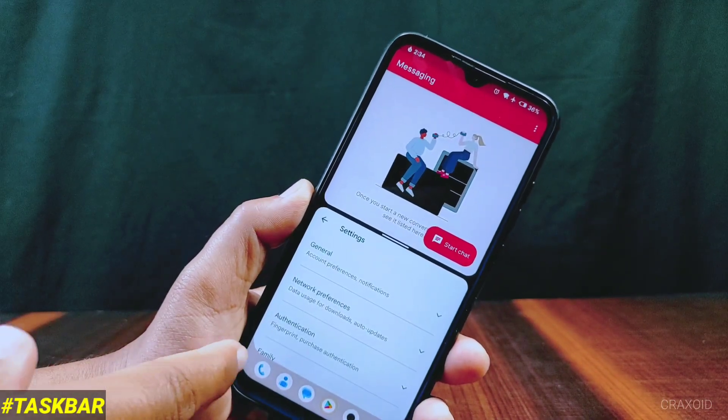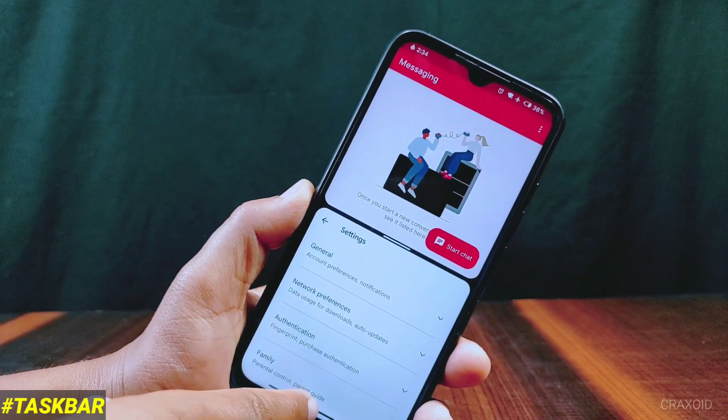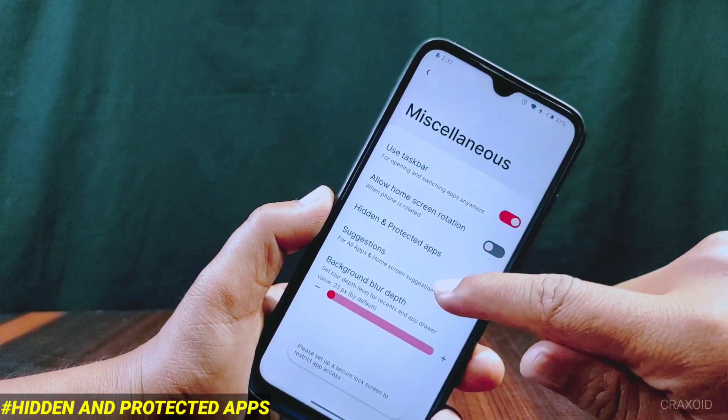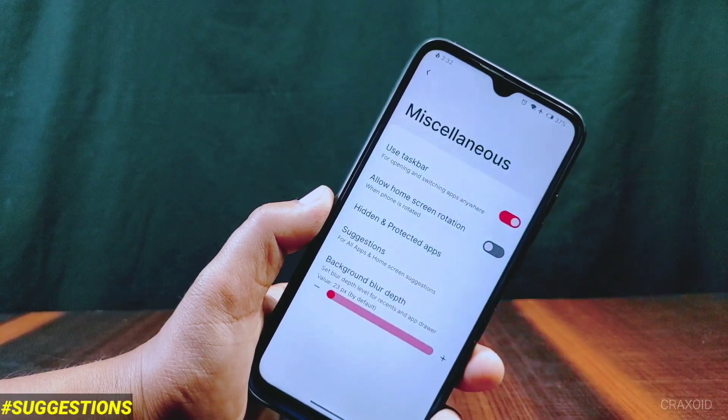You can also hide the taskbar by long pressing on the bottom edge, and show it again by holding in the middle. There is a hidden and protected apps feature from where you can hide and secure your apps. A suggestion feature is also implemented — if you like it, you can enable it from here.